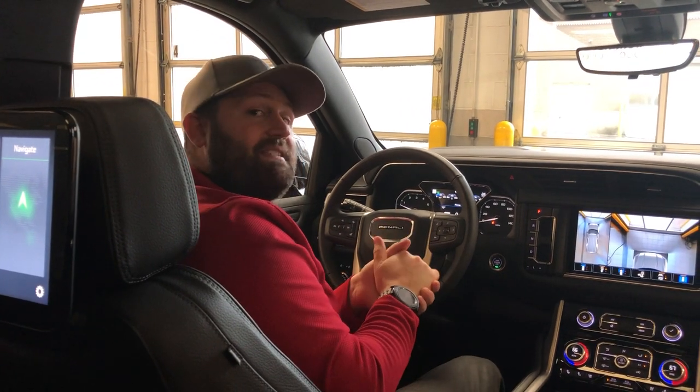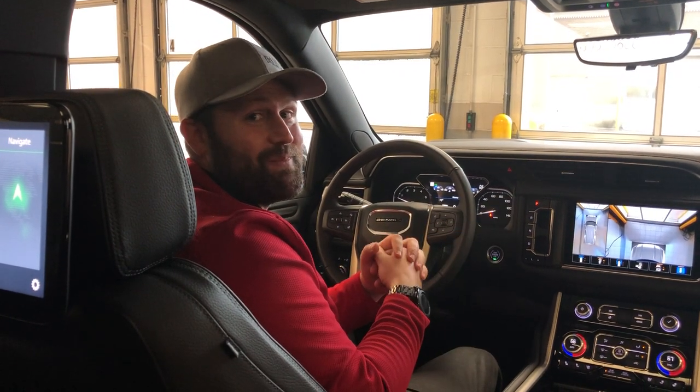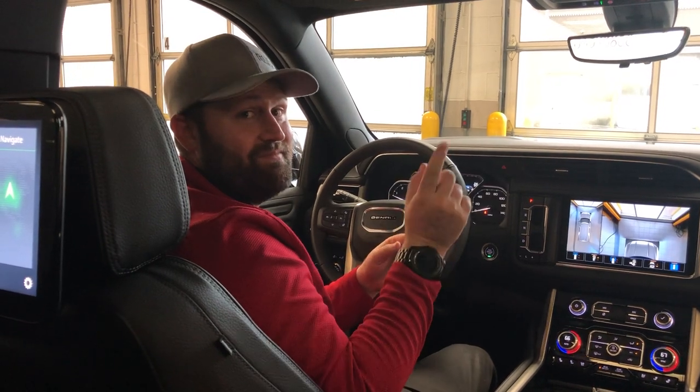We should be getting some arriving in soon, so schedule your time to come on in, check them out, and take yours home today. It's here at Ed Martin Buick GMC — no games, no gimmicks, just deals.